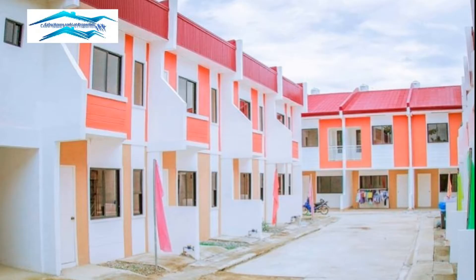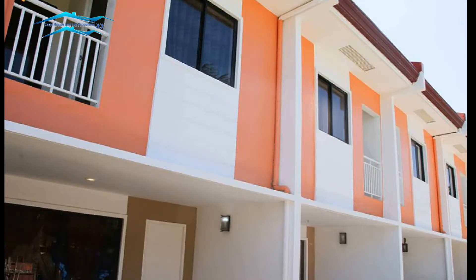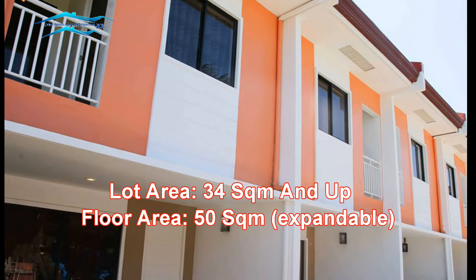Palmyra Place is a two-story townhouse. It has 24-hour security with an entrance gate and 8 meters wide access road. Lot area starts with 34 square meters, and floor area starts with 50 square meters.